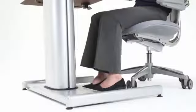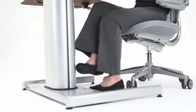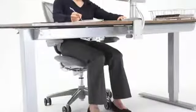Among competing counterbalance tables, some use a bulky pedestal, but Float affords full freedom of movement. Float also has room under its work surface for a keyboard tray.